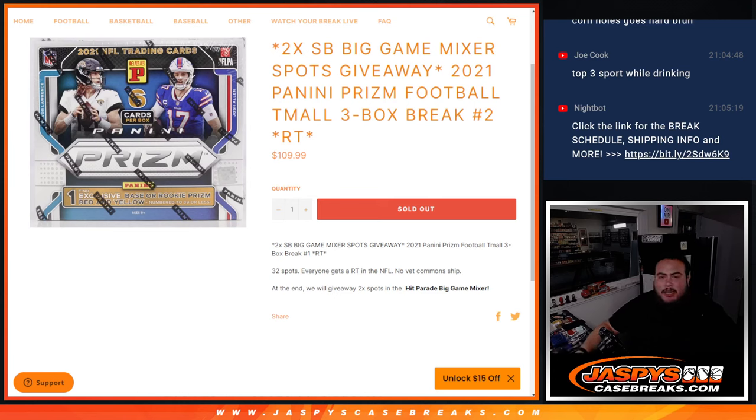What's up everybody, Jason here from JaspiesCaseBase.com. We're giving away two Super Bowl Big Game Mixer spots with this 2021 Panini Prisms Football Team All Edition 3-Box Break, Random Teams Number 2.